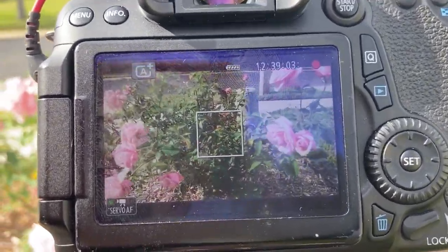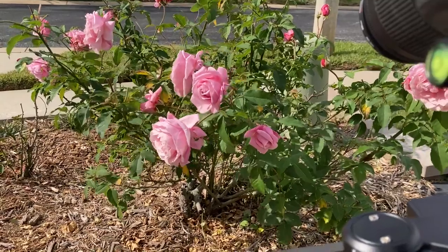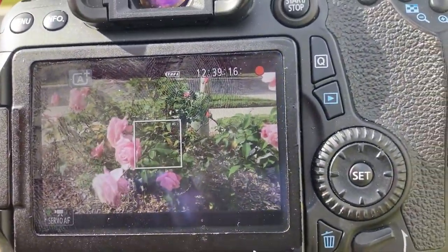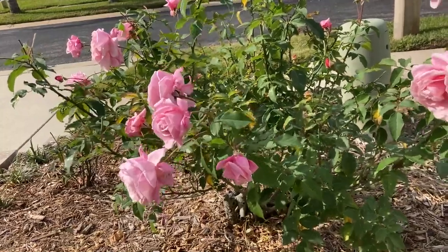I'm holding the button down here, and it's sliding down. The sun has come out, that's really nice. And we're going down to see this one.